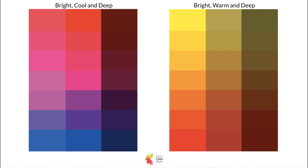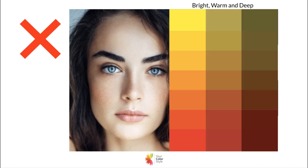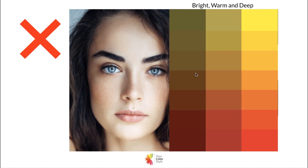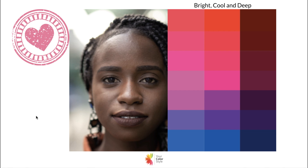Let me show you some examples. Here's someone who is bright cool and deep — she looks great with those bright cool tones and not so great with the warm. The bright colors suit her, but if I flip it around you can see those earthy tones don't suit her; she really needs those bright and cool tones.